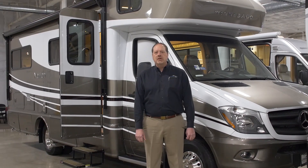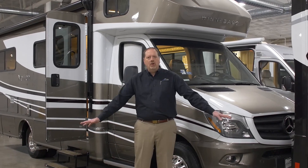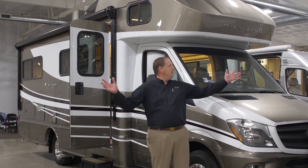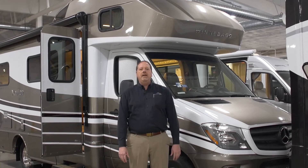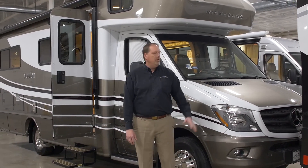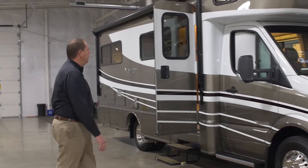Hi folks, this is Chris Dunmeyer at Johnson RV. It's a great day here — actually a beautiful rainy day, but no worries. We've got a huge indoor showroom which you'll see as we pan around here shortly. What we'd like to do today is give you a brief overview of our beautiful Winnebago 2019 Navion 24J.